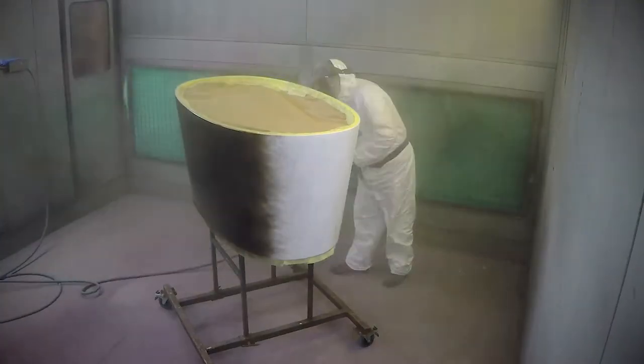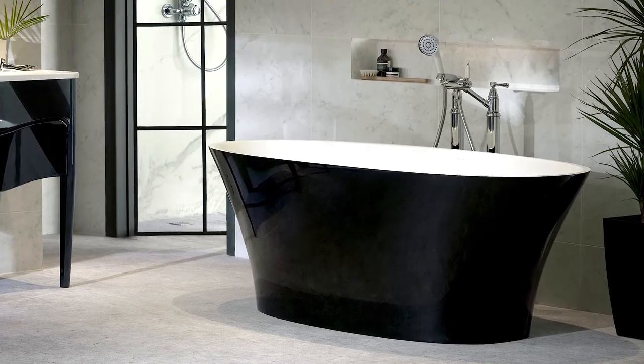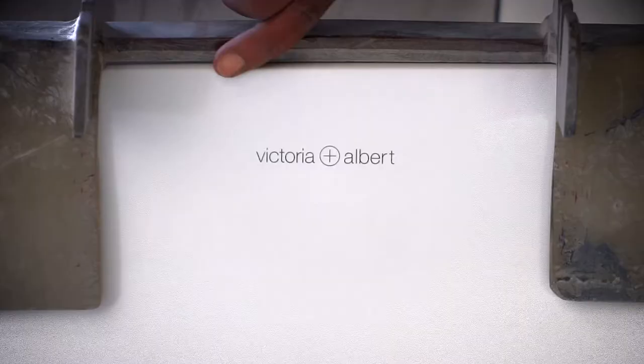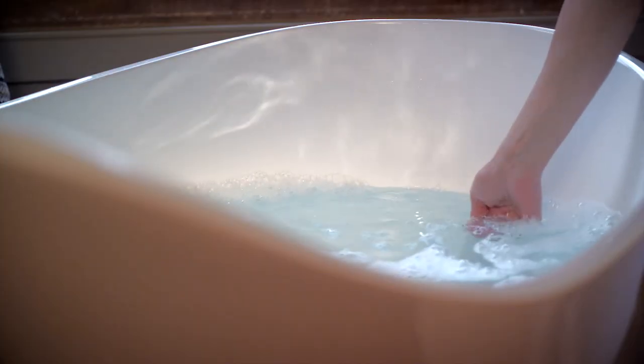An exclusive range of high quality external color finishes is available to coordinate with the rest of the bathroom's design. Designed to last a lifetime, every bath and basin comes with a 25-year consumer guarantee. Find your nearest Victoria and Albert dealer on our website to feel the difference for yourself.